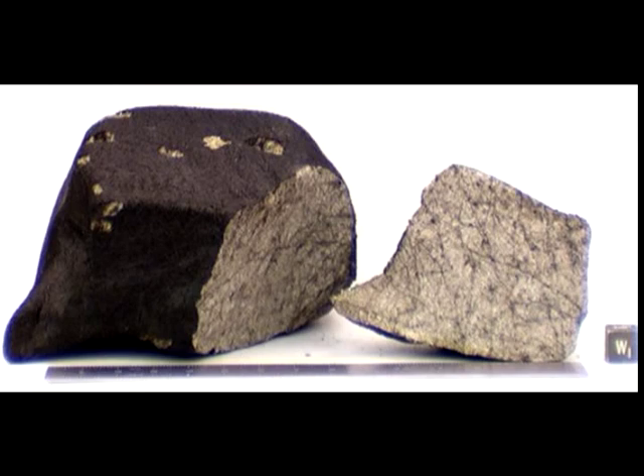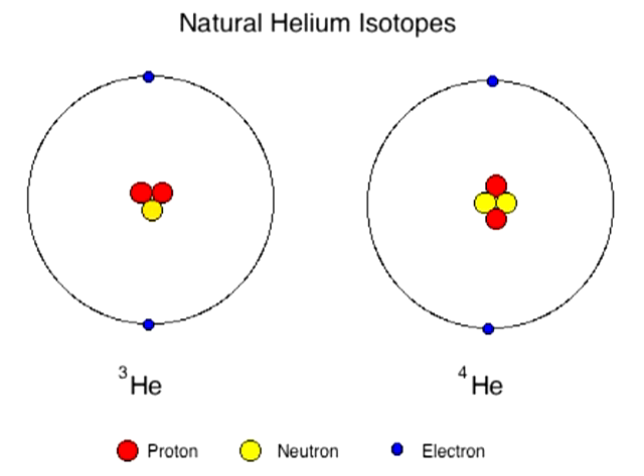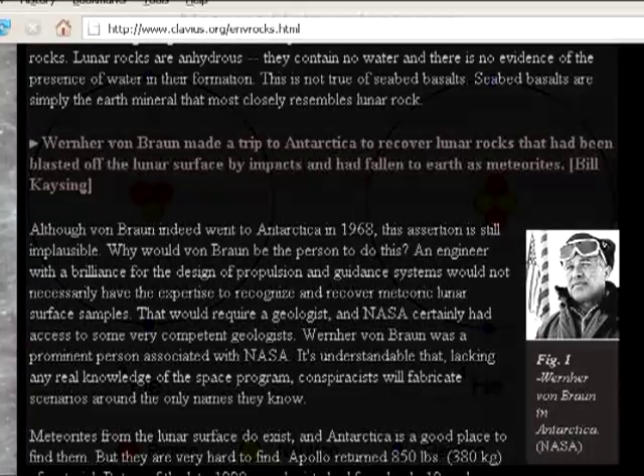Propagandists such as Jay Windley have claimed that Apollo samples can't be meteorites because you would need to chip away the outer burnt layer or fusion crust — the outer surface exposed to the intense friction and heat as the meteorite burned up through the atmosphere. Windley claimed that removing this layer would remove the high concentrations of helium-3 found in the Apollo samples.